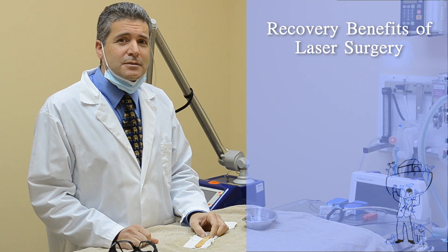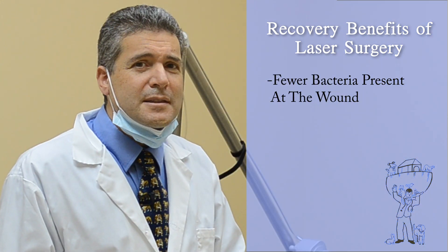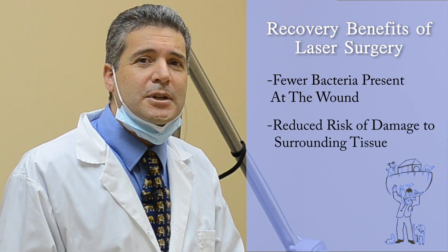Laser surgery offers several benefits during recovery time as well. Because of the sealing capabilities of the laser, there are fewer bacteria present at the wound. Also, unhealthy tissues are removed with precision, reducing the risk that the surrounding healthy tissue will be damaged.